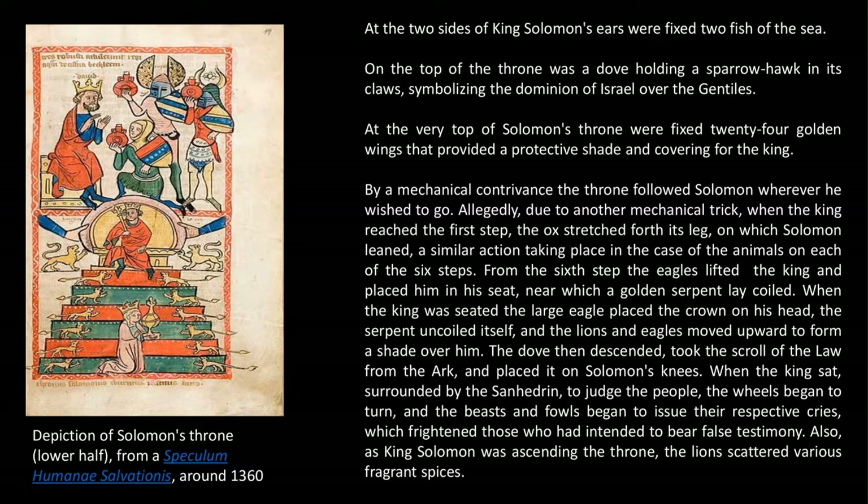By a mechanical contrivance, the throne followed Solomon wherever he wished to go. Allegedly, due to another mechanical trick, when the king reached the first step, the ox stretched forth its leg on which Solomon leaned, a similar action taking place in the case of the animals on each of the six steps. From the sixth step, the eagles lifted the king and placed him in a seat, near which a golden serpent lay coiled. When the king was seated, the large eagle placed the crown on his head, the serpent uncoiled itself, and the lions and eagles moved upward to form a shade over him.